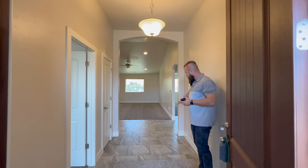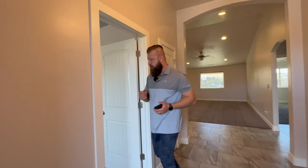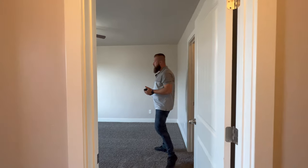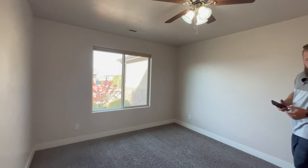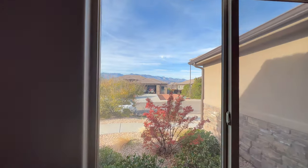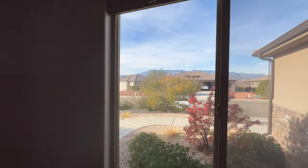There's tile throughout the entry. As we enter through the front door, to the right there's a medium-sized bedroom that has some nice views through the front window. It has a ceiling fan light fixture and a walk-in closet. This room has carpet, and the carpet is actually in really great shape, especially for a 2015 home.